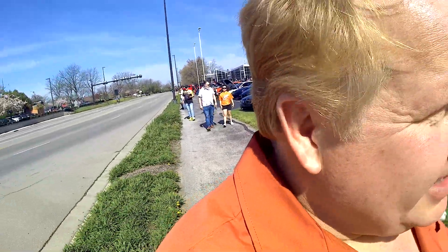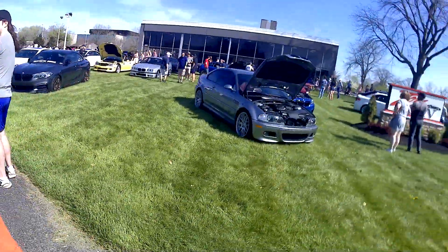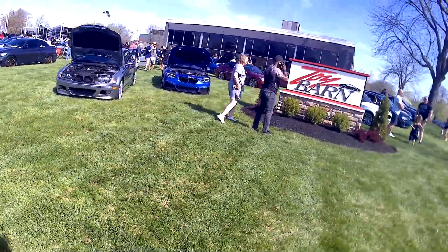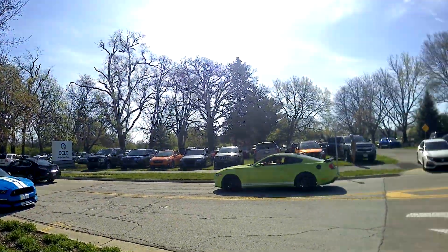I bet everyone got sunburned at the Trump rally yesterday. But over at the Toy Barn Car Show, Spring 2022 — thanks for watching everyone. Broker and Rippy. It's a full house.